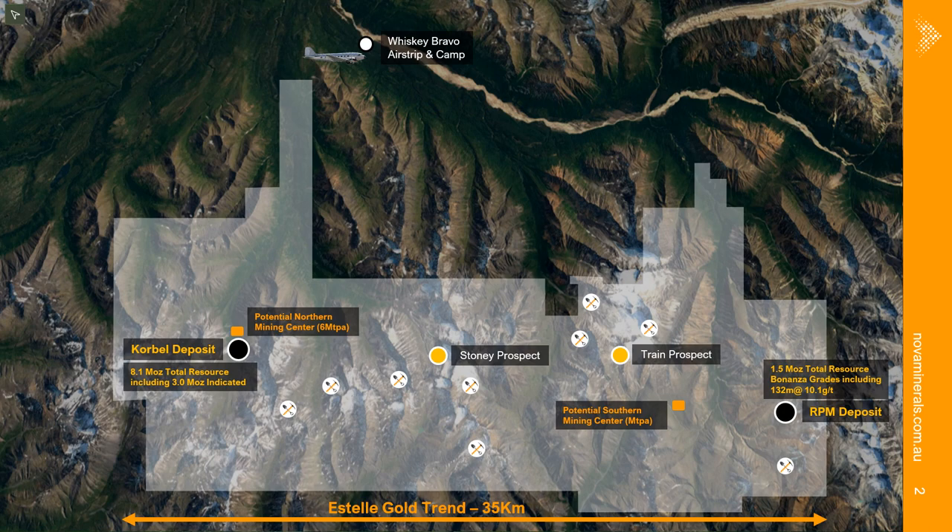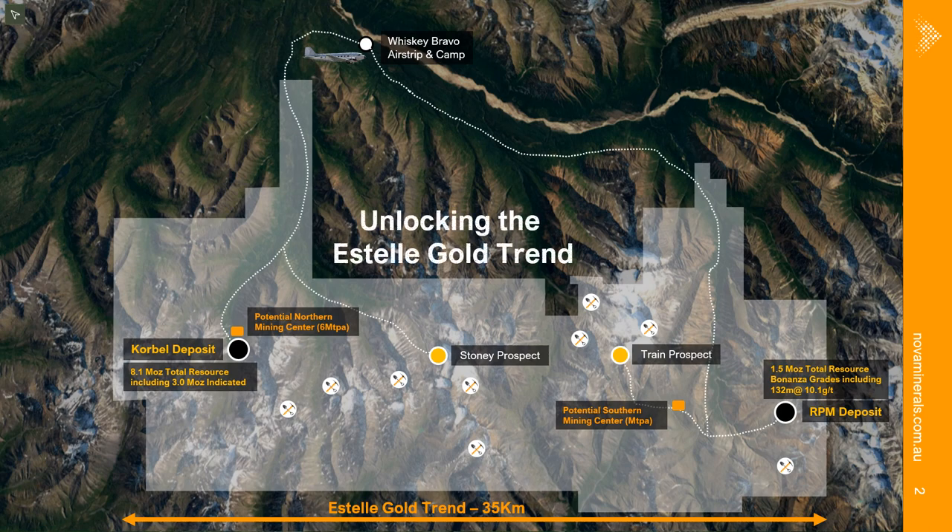What we're really developing here is unlocking the district — unlocking the Estelle Gold trend. We have surveyed access to these various deposits and prospects and are looking to establish that access as we move forward with a road system to access the northern mining center.